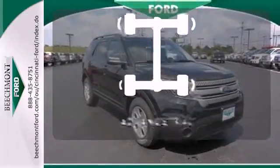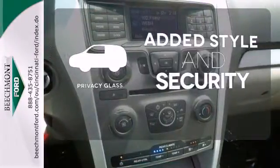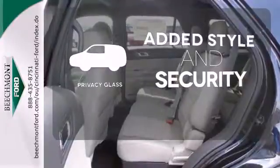When roads are slippery, stay calm with AdvanceTrac. Great looks, added security, and light control are yours with Privacy Glass.